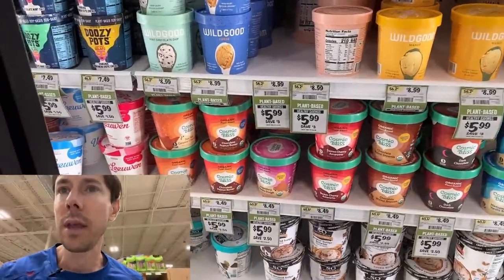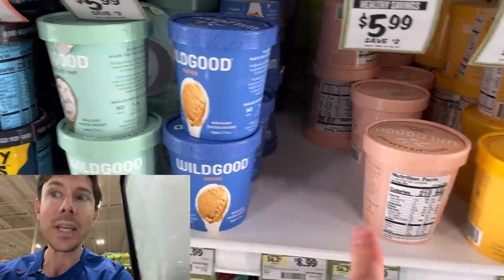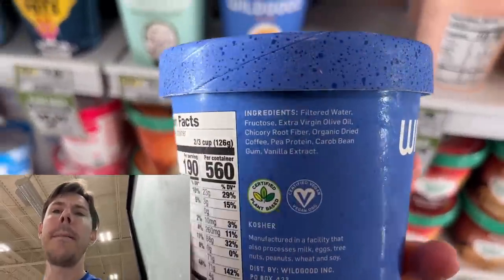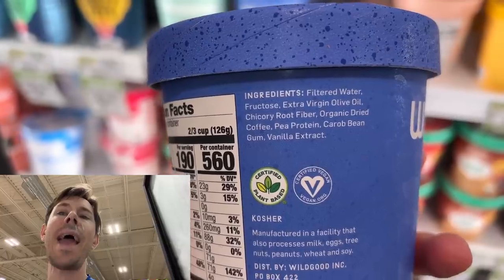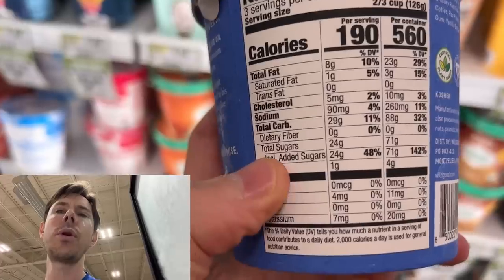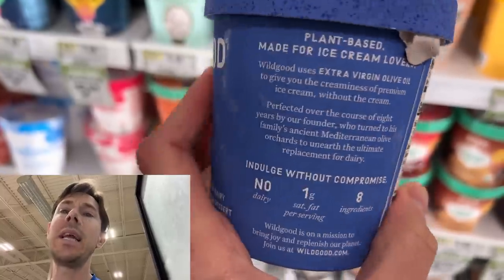The dairy-free chocolate peanut butter is legit. People have been scanning this with the Bobby-approved app — wild good. The ingredients are wild good. This dairy-free is made with extra virgin olive oil. No cruddy ingredients, no natural flavors. Two-thirds cup serving, a little high in the sugar at 24 grams, but still that's really clean for ice cream.